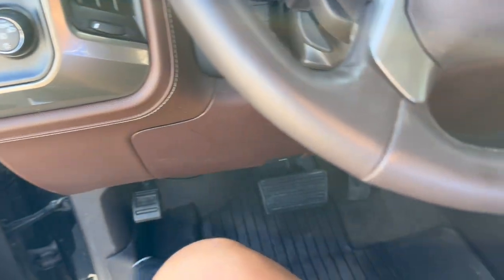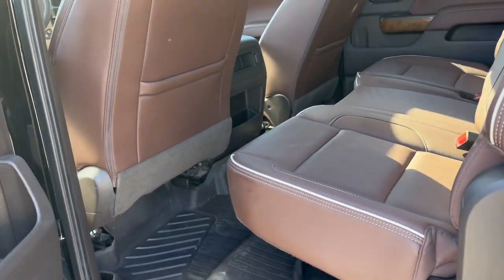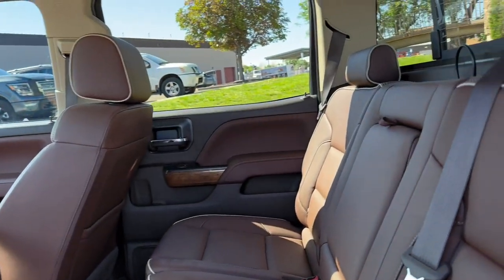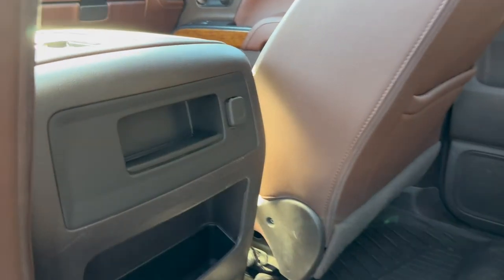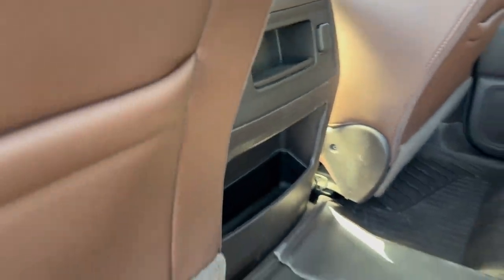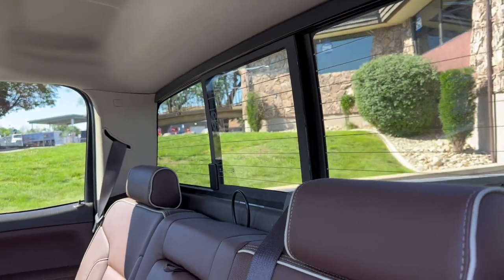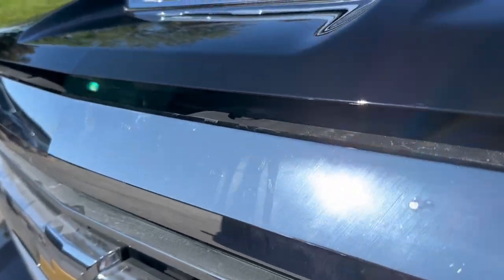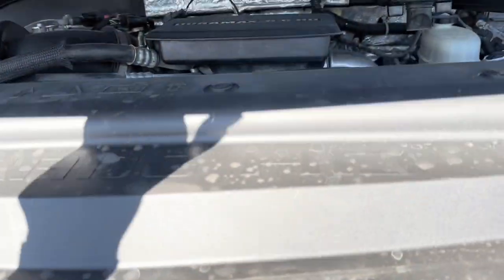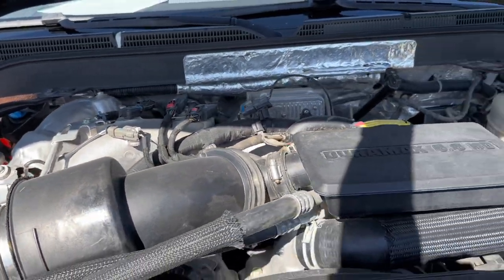I'm going to hop out and take a look at the back seat and also pop the hood. Back here you've got plenty of leg space for rear passengers. You do have a center armrest with cup holders and a little storage area. Rubber floor mats span the whole way through, and these fold up for ample storage. There's also a sliding rear window that's automatic. There's your 6.6-liter Duramax turbocharged engine running like a champ.